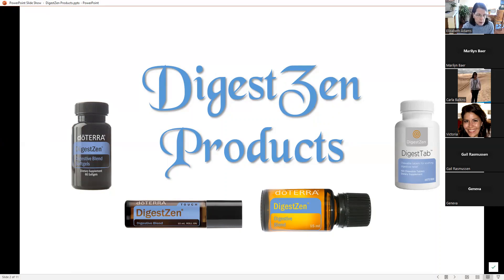I actually did a spotlight on DigestZen and covered the tabs and the touch about a month ago, so if this one doesn't get posted, you can go back and look at that one. We're going to talk all about DigestZen because it is such a great product. It is a product that has literally changed my life. I've got an interesting digestive system that sometimes has a mind of its own, and DigestZen has helped me be in control of things.